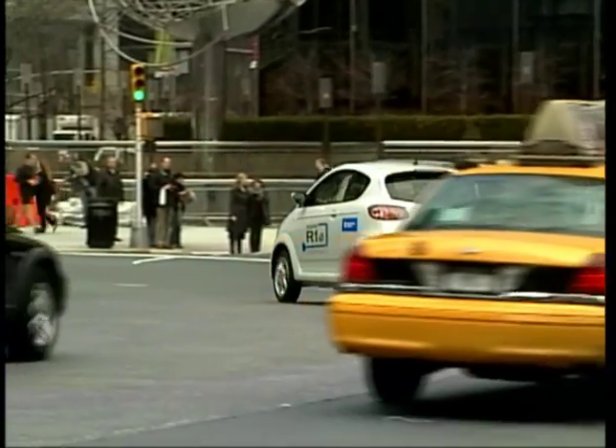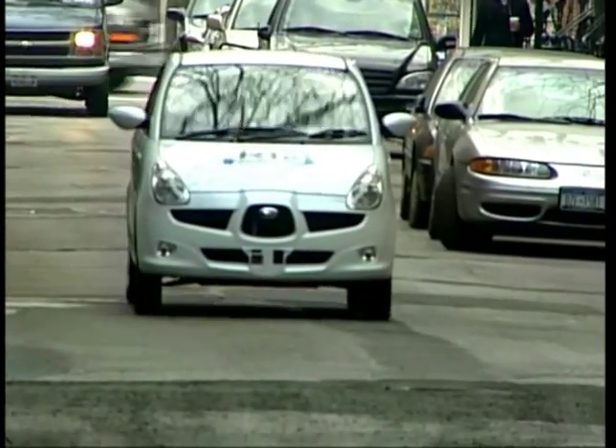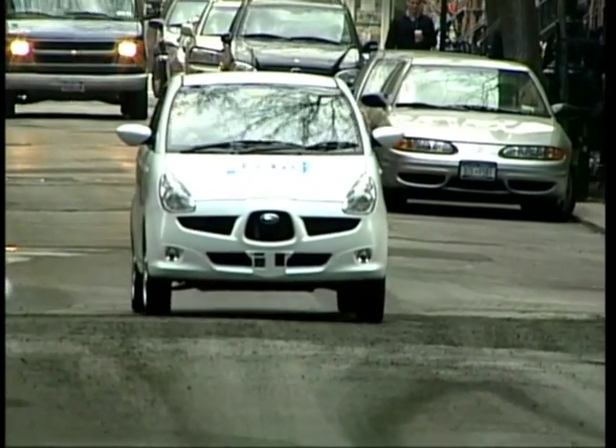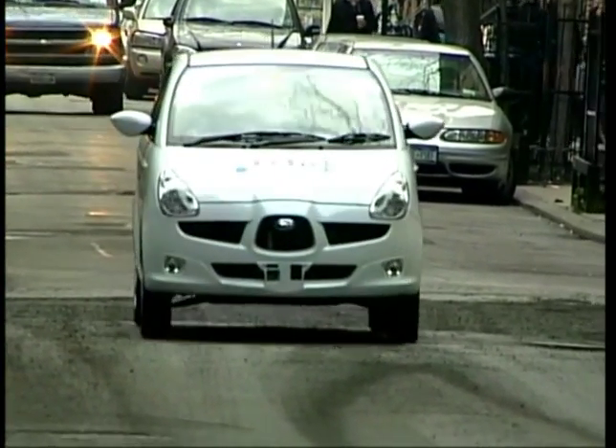I mean, you wouldn't want an electric car say on the plains of Montana — it just won't work there. But in a large city like New York, it could very well be the perfect solution for a lot of individuals, families and businesses.